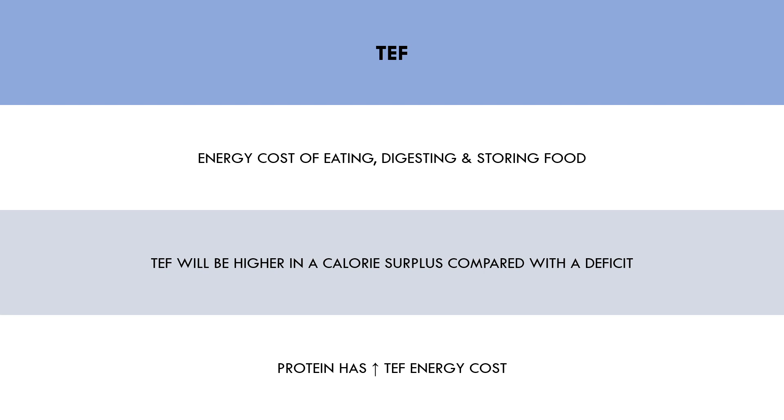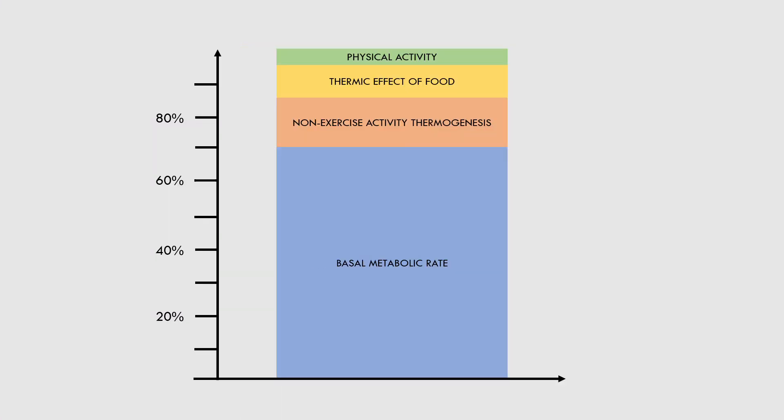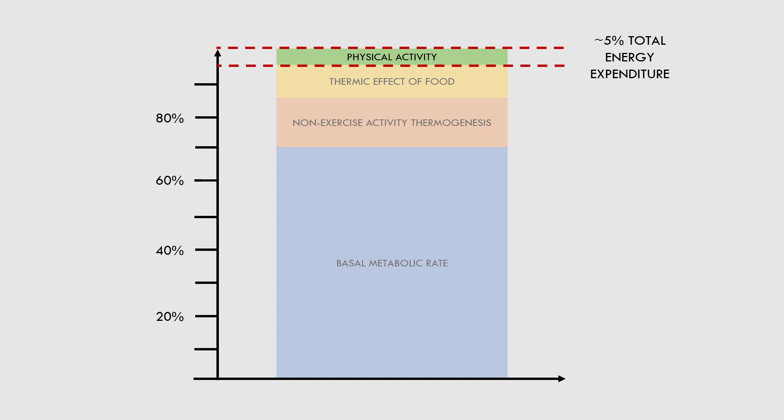Furthermore, most trainees focused on improving body composition will likely already be eating a high-protein diet and maximising the energy cost of TEF. And the last component of daily energy expenditure is exercise activity thermogenesis, or simply physical activity. As we can see, this contributes the least to total energy expenditure, only accounting for around 5% on average.